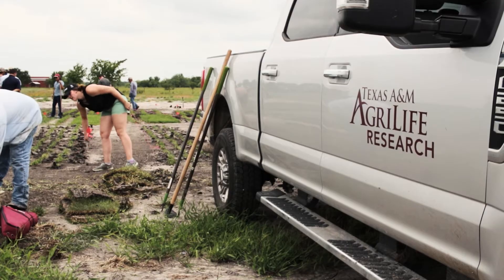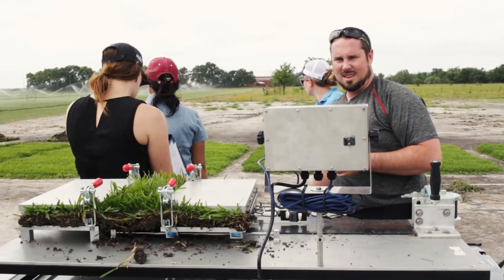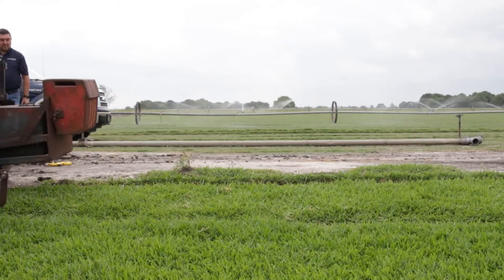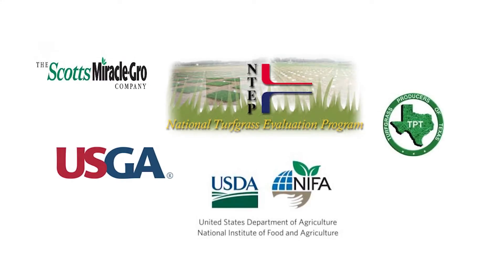We rely on collaboration with seed and sod industries to evaluate prospective cultivars for all aspects of production viability and provide outreach for consumers. Valued partnerships with our turf grass industry, world-class research facilities and team, large germplasm collections, and public and private funding allow us to continue turf grass innovations for the benefit of society and the environment.